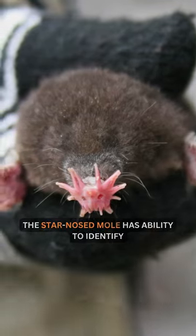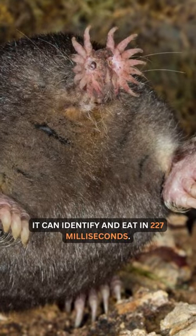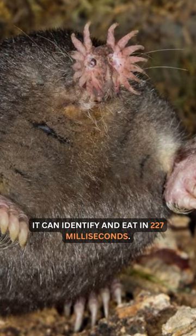The star-nosed mole has the ability to identify and consume prey faster than any other mammal. It can identify and eat in just 227 milliseconds.